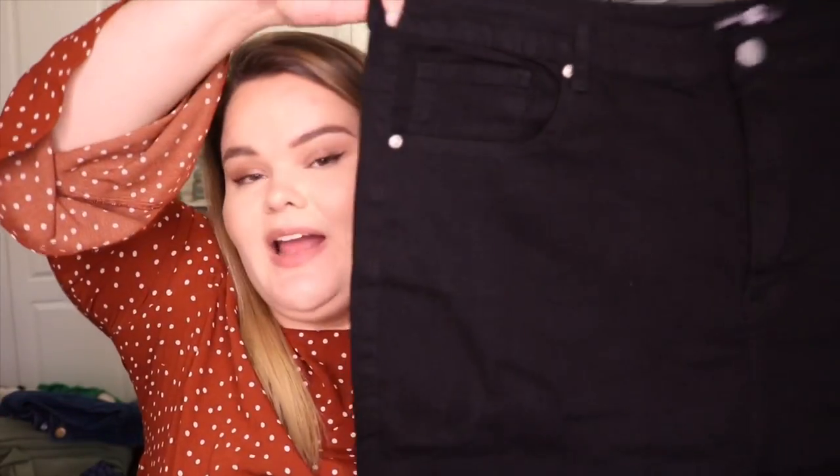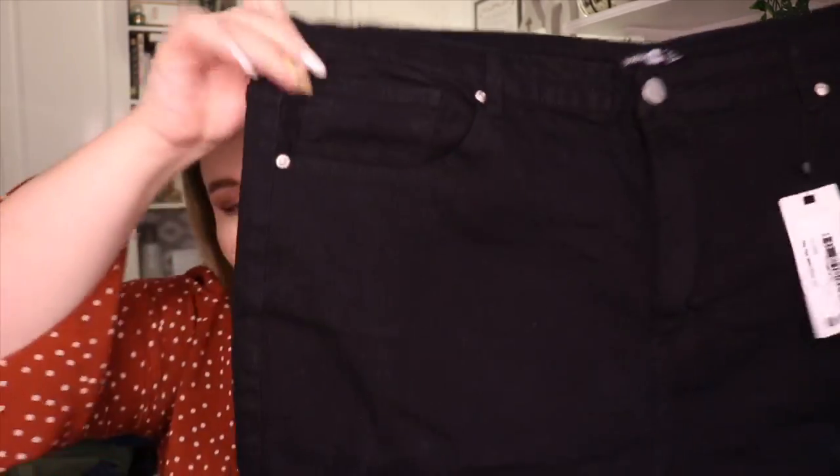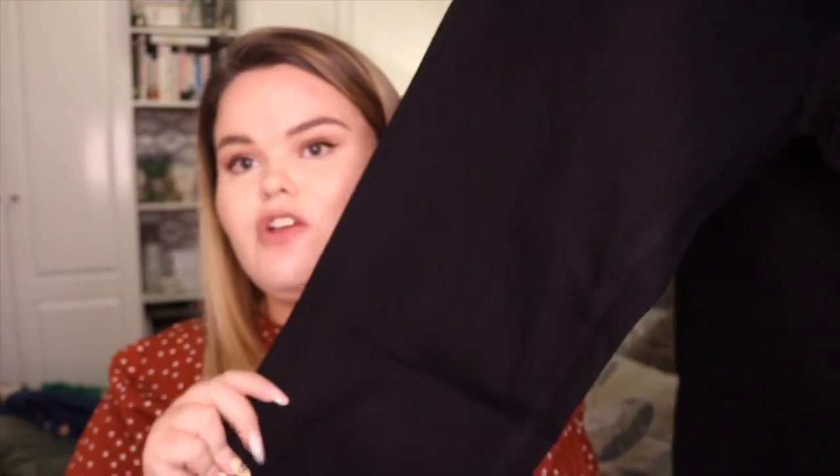I got another pair - a black pair. These do have some stretch in them. These are the Plus High Waist Skinny Jeans in black, size 24. They're just standard, no rips, high-waisted skinny jeans. They're not massively stretchy, but stretchy enough to be comfortable - not like jeggings where they're just continuously stretched. I quite like these. The black jeans I have at the moment are very washed out, so hopefully these will last quite a long time and stay a proper, proper black colour.